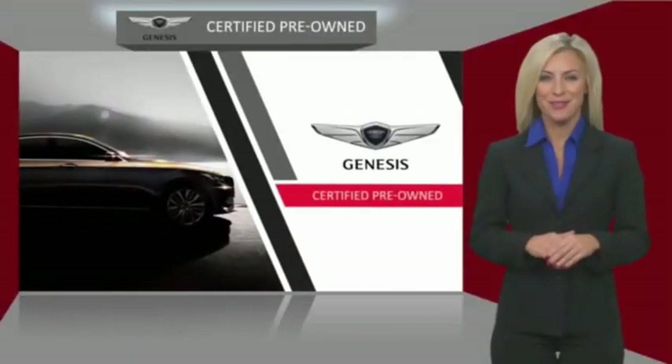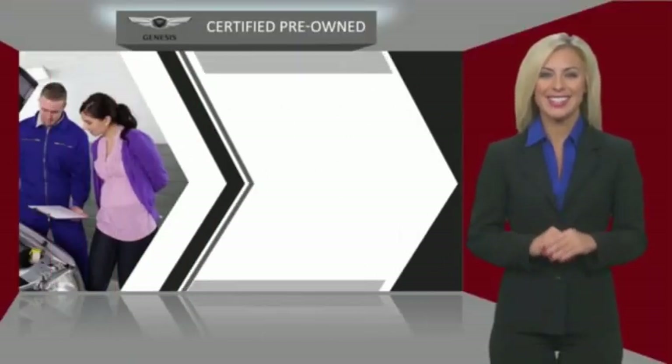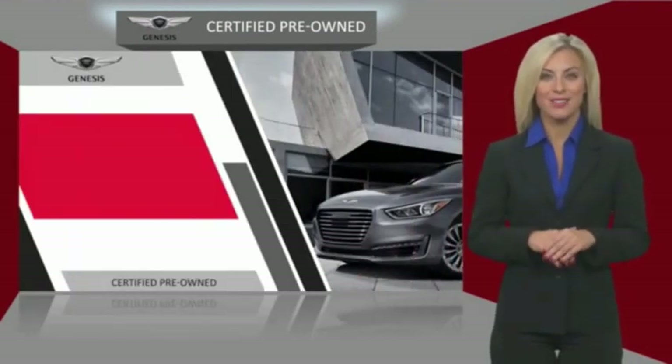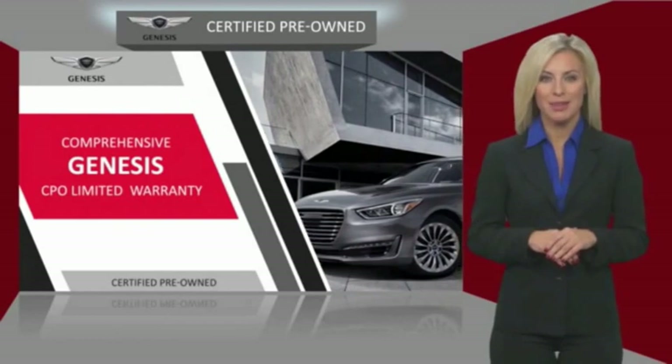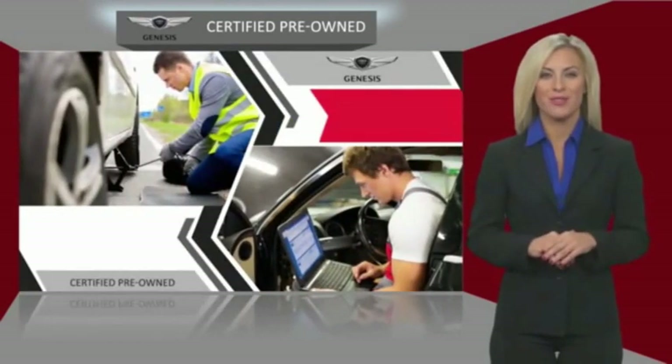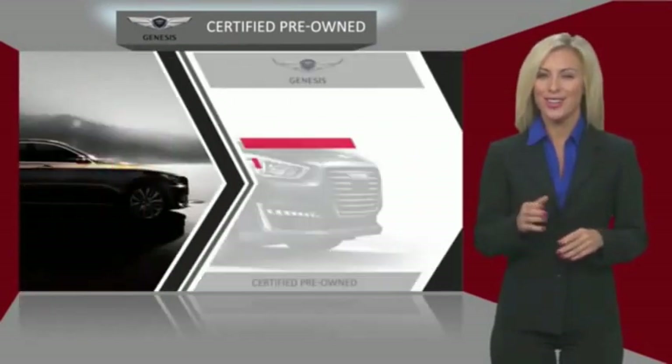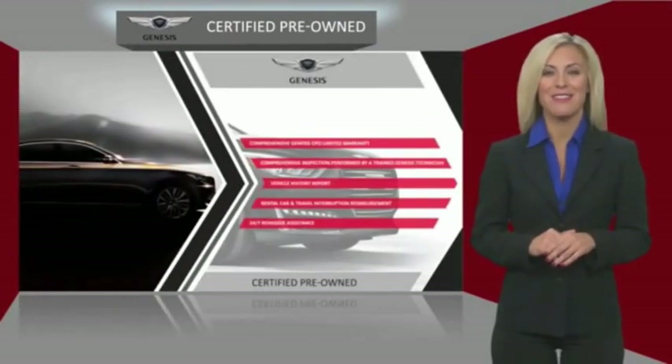Genesis Certified Pre-Owned Vehicles are meticulously inspected by qualified Genesis technicians and come with a comprehensive Genesis CPO limited warranty, 24/7 roadside assistance, and a vehicle history report. Talk to your local Genesis dealer today to find out more.